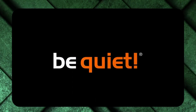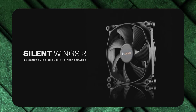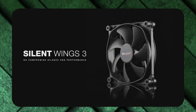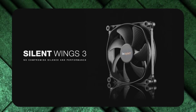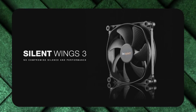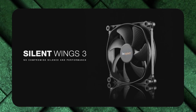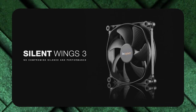All versions of the Silent Wings 3 use a 6-pole motor with fluid dynamic bearings, which provides quiet, variable power and durability. However, to get that silence, you're sacrificing some power. The basic versions only provide static pressure of 1.79mm H2O for the 120mm and a feeble 1.08mm H2O for the 140mm.